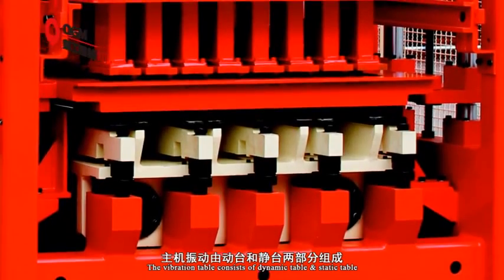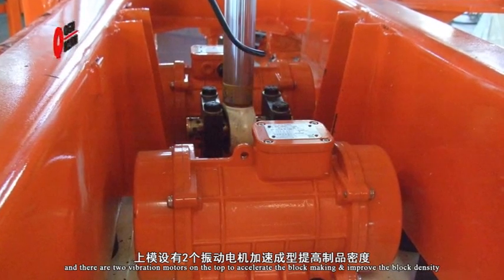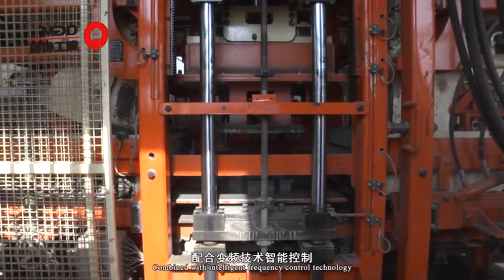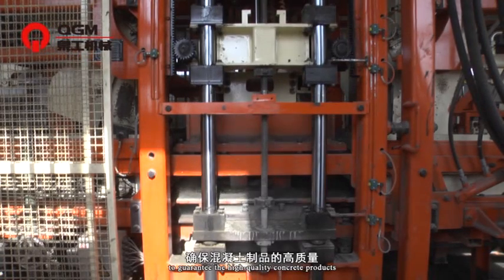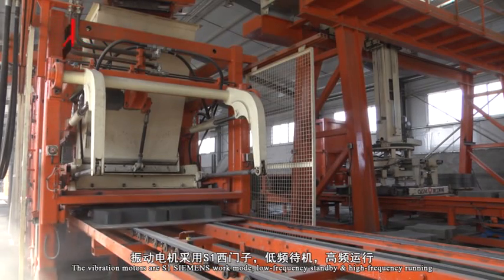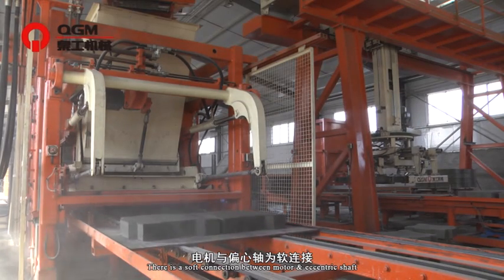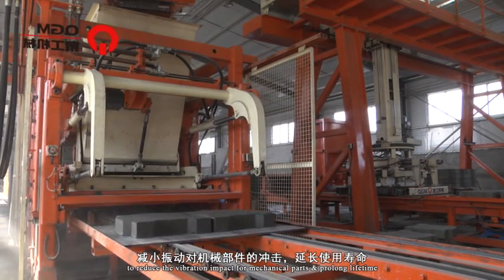The vibration table consists of a dynamic table and a static table, with two vibration motors on top to accelerate block making and improve block density. Combined with intelligent frequency control technology and adjusting as per different materials, it guarantees high-quality concrete products. The vibration motors operate in S1 Siemens work mode — low-frequency standby and high-frequency running. There is a soft connection between the motor and eccentric shafts to reduce vibration impact on mechanical parts and prolong service life.